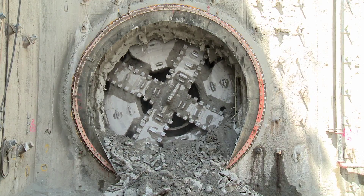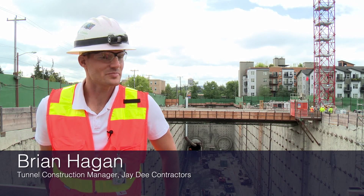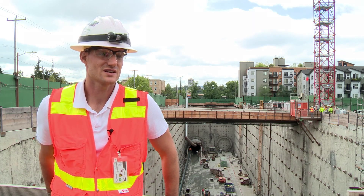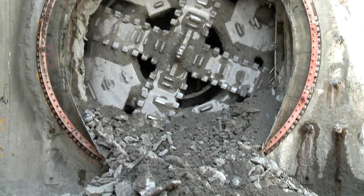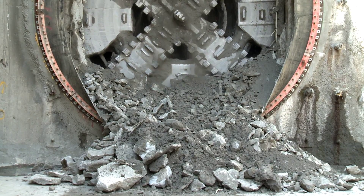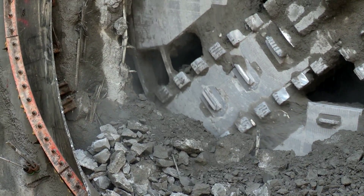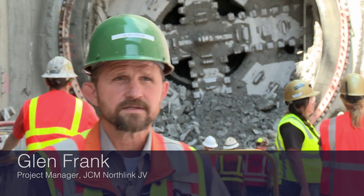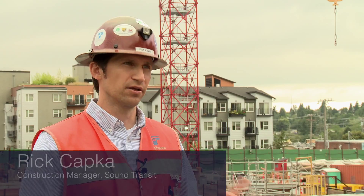We're going to look at opening the cutter head up a little bit more during this interim period. Our company has a preference to not use disc cutters unless absolutely necessary. The pre-cutters we use in place of disc cutters do a pretty good job of grinding through hard material or breaking rock if needed. For this particular job, we upgraded our cutting teeth, and so far they've worked really, really well. The cutter head is in pretty good shape overall — a lot of the teeth are undamaged, a few have received some damage, but all in all it's going to get refurbished.